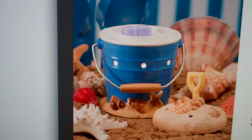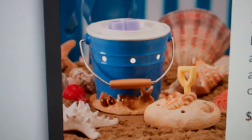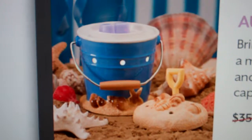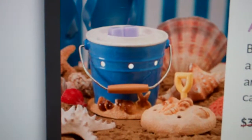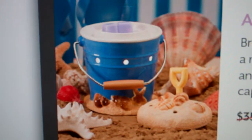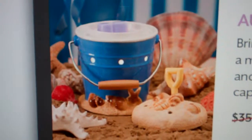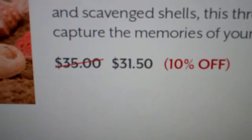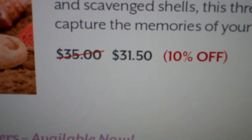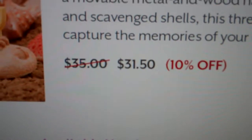You can see this brings the beach home with a playful hand-painted blue pail with a removable metal and wood handle, full of realistic coastal sand and scavenged shells. This three-piece warmer is the perfect way to capture the memories of your days at the beach. This warmer is normally $35, but for the August warmer of the month it is 10% off, so it's $31.50.